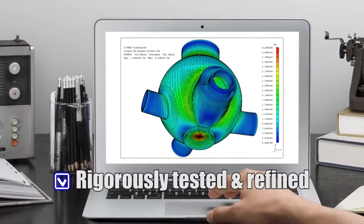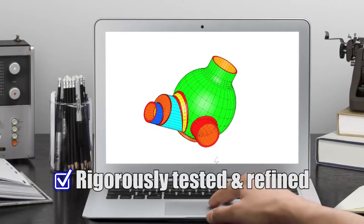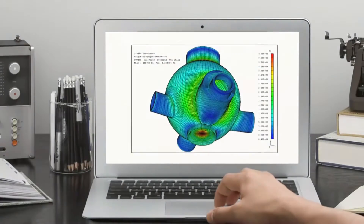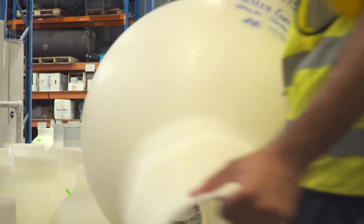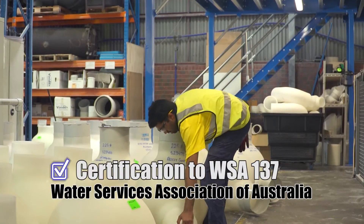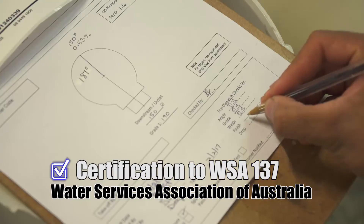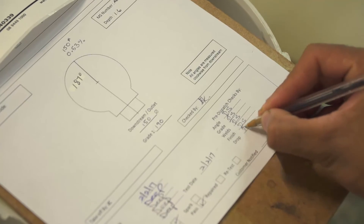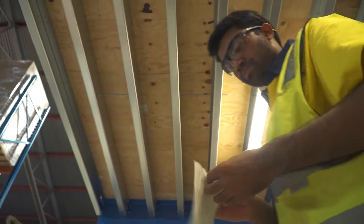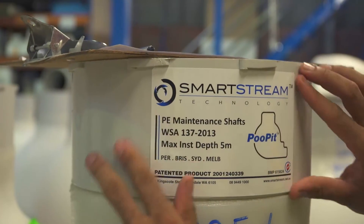The poo pit was rigorously tested and refined by proven and accepted methods through the use of finite element analysis and a wide array of physical tests. It has gained product certification to the Water Services Association of Australia WSA 137 standard for maintenance shafts and maintenance chambers for sewerage, granted by BSI, one of the world's foremost accepted and accredited business standards companies.